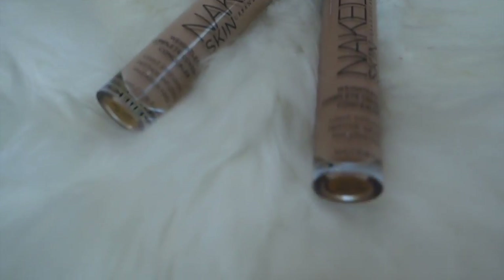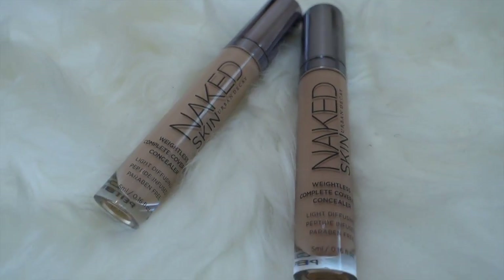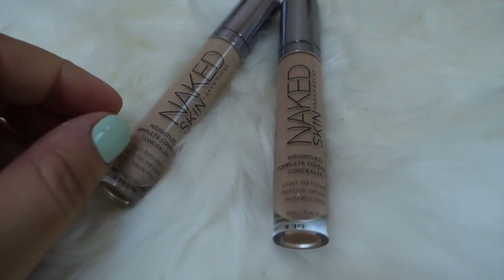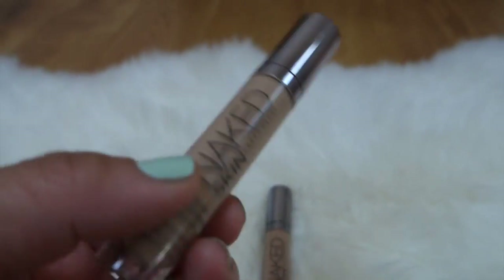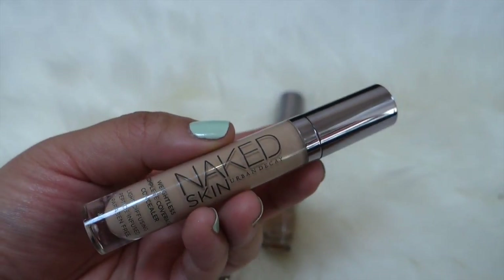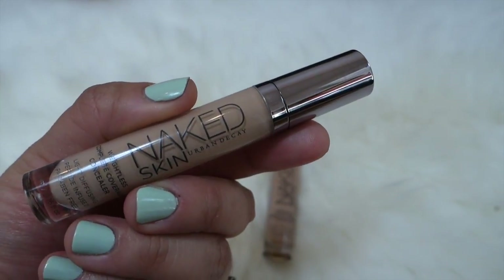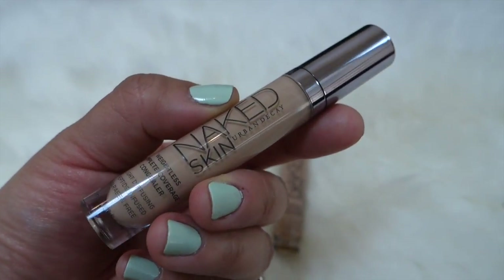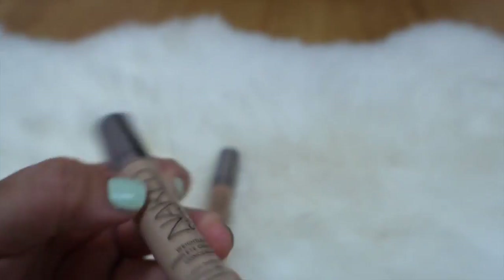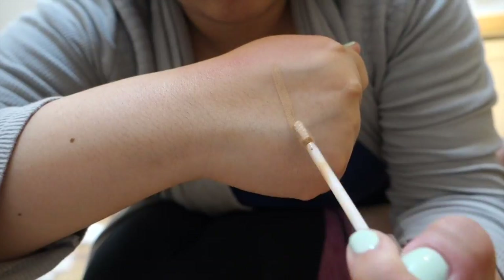The next thing I've been obsessed with recently are these two Urban Decay Naked Skin Concealers. These are wonderful — I've purchased these in the past and just forgot how much I love them. This is a really nice concealer: super pigmented, lightweight, with great coverage, and it dries down to a really nice finish — it almost sets itself.